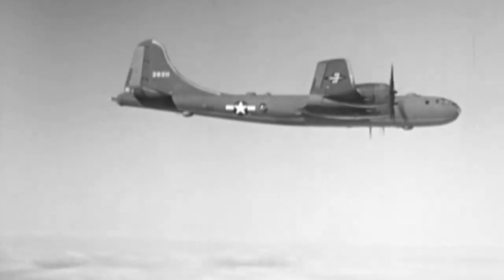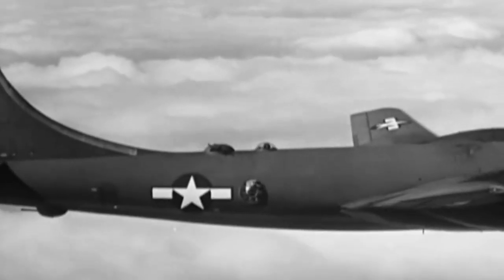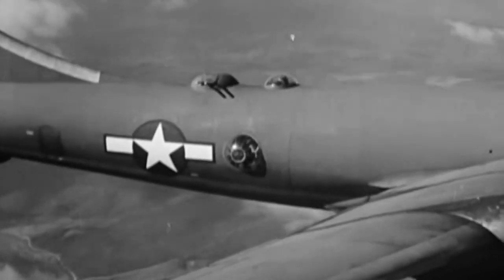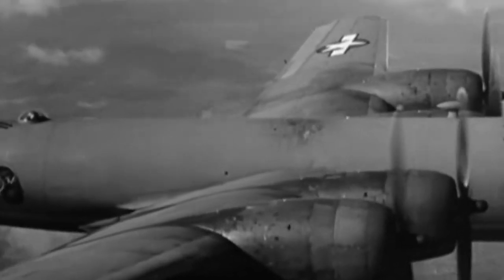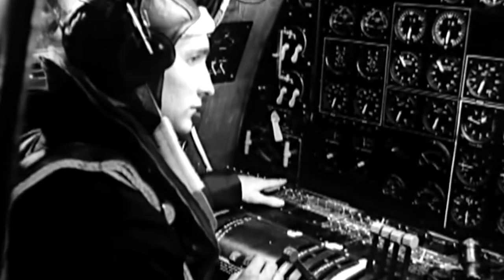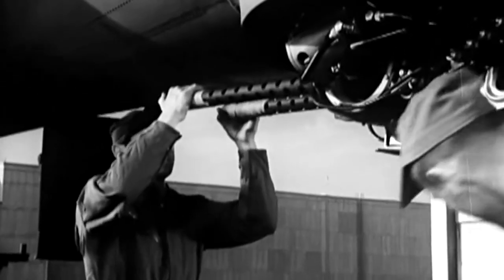The B-29 was armed with 10 .50-caliber machine guns and one 20-millimeter cannon. Four of the gun turrets could be operated by remote control from any of five sighting stations. Five General Electric analog computers, one dedicated to each sight, increased the weapons' accuracy by compensating for factors such as airspeed, lead, gravity, temperature, and humidity. The computers also allowed a single gunner to simultaneously operate two or more turrets including the tail guns. The gunner in the upper position acted as fire control officer, managing the distribution of turrets among the other gunners during combat.